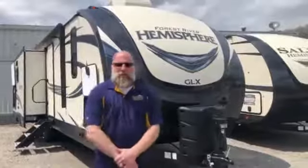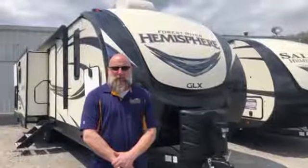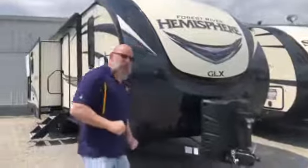Daniel here with Mountaineer RV in Weston, West Virginia. Today I want to talk to you about the Salem Hemisphere 273RL. It is 34 feet long, weighs about 6,000 pounds, and it'll sleep up to six. So let's go over here and take a look at it.